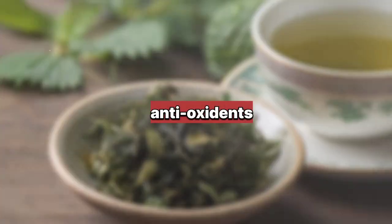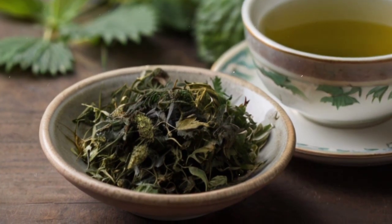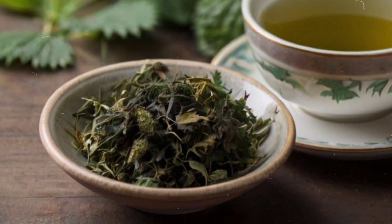8. Nettle Tea: Rich in antioxidants and nutrients, nettle tea supports liver health by aiding in detoxification and reducing inflammation.